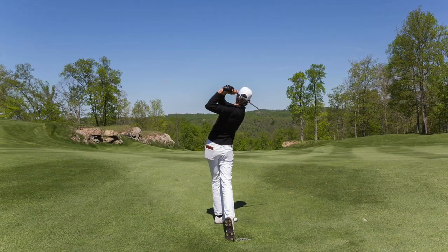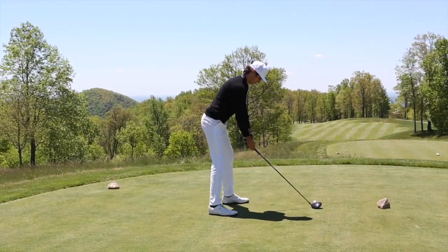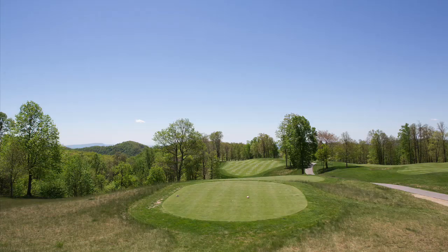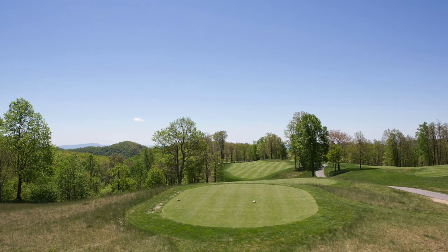A few favorite holes: aside from the first hole, which I've raved about enough already, I really enjoyed the 494-yard par-4 7th, which demands two great shots and offers views of the Winston-Salem skyline 70 miles away on a clear day.